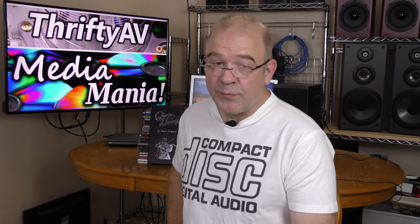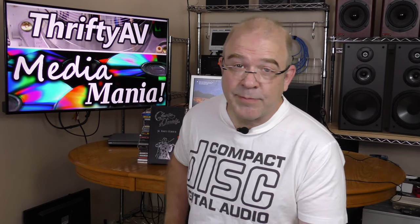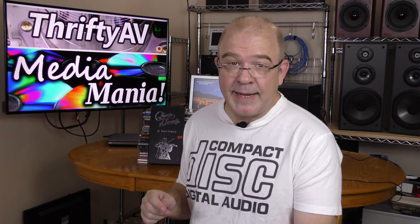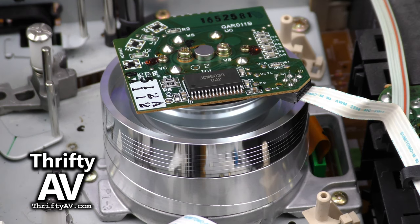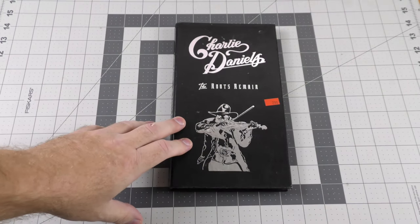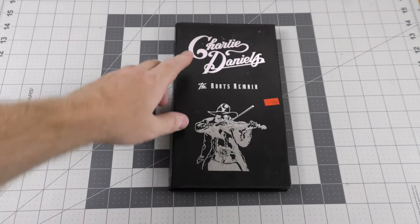Over the past few weeks I've been thrifting again and in the process I've been finding lots and lots of music CDs including box sets and rare titles. It's been really interesting. Plus throw in trades from Music Boomerang and Swap A CD and it has been a CD month.